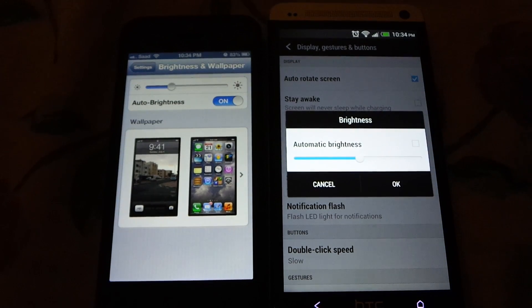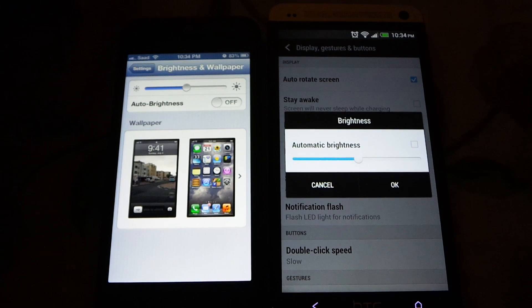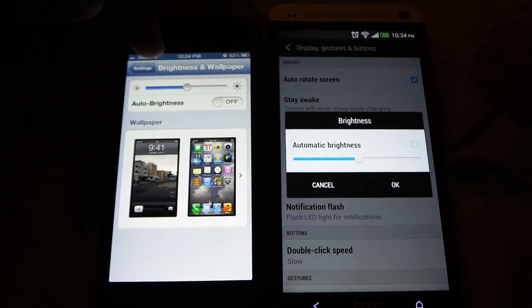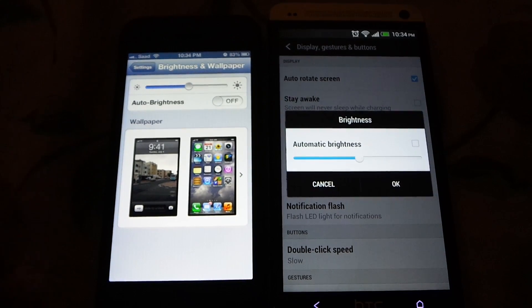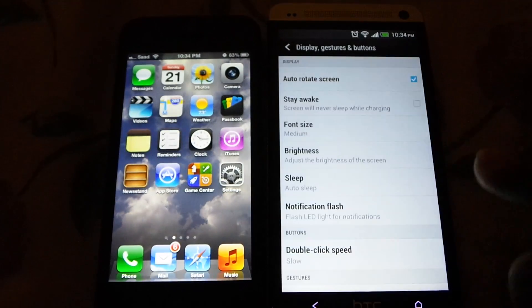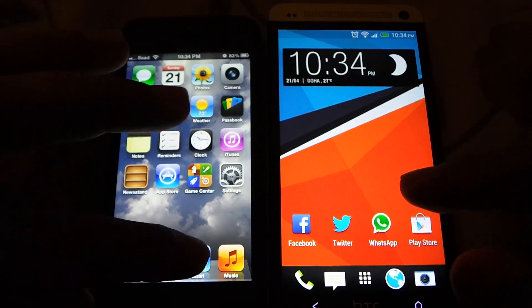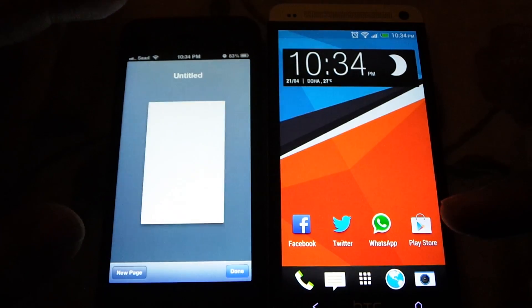Right now I believe HTC 1 is at 50% brightness, and similarly iPhone 5 is also at 50% brightness. So let's see at 50% which one is brighter and which shows whites as truly white.